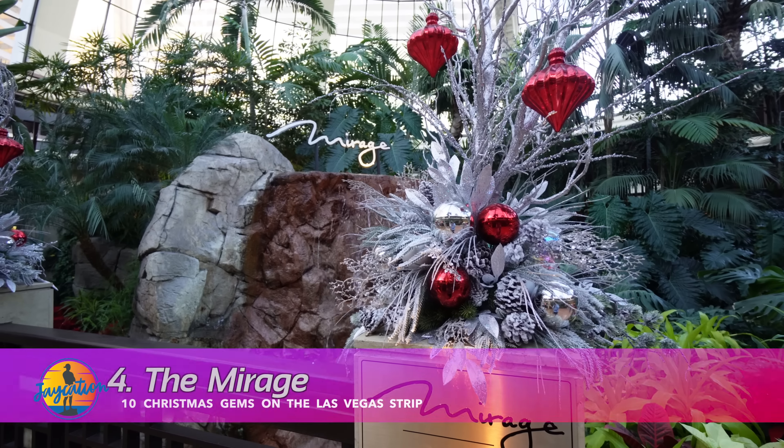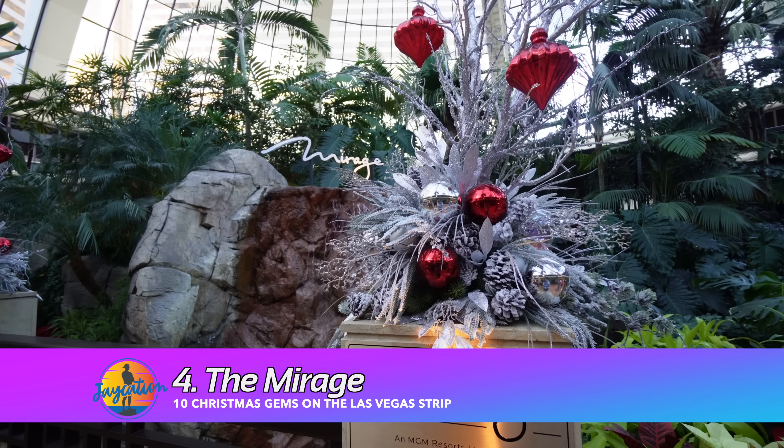On the other side of the Bellagio, where the shops are walking towards Caesars, there's a beautiful shining star display.